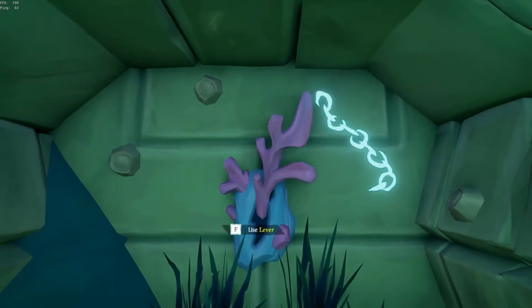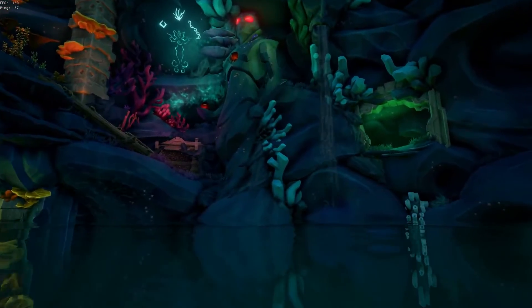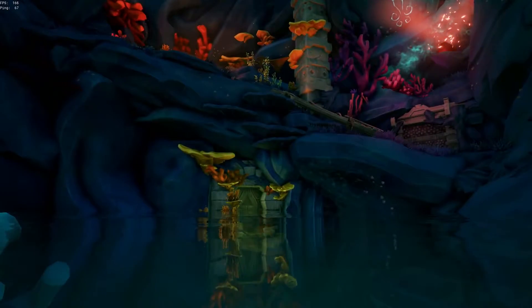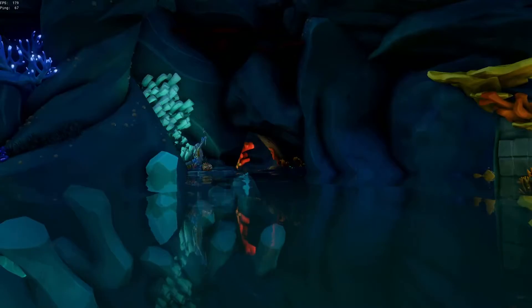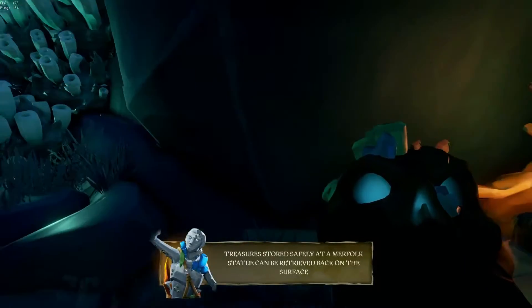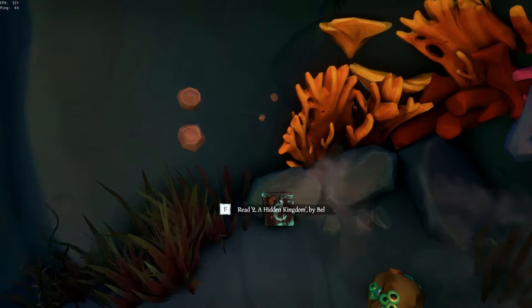Once you do all three of those you hear a sound — the sirens are happy, the gem starts glowing. Once you solve that puzzle this door will open over here to the northwest north. You'll head in there and then there is your next journal: A Hidden Kingdom.